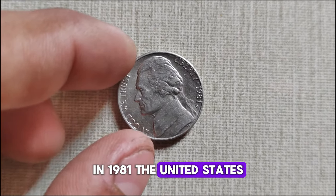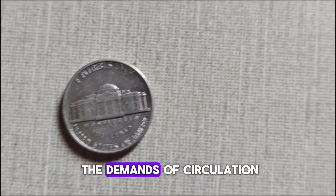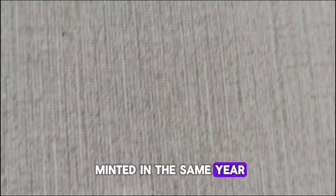In 1981, the United States was amidst a period of economic uncertainty, and the Denver Mint was hard at work producing coins to meet the demands of circulation. The Jefferson Nickel was no exception. But what sets this coin apart from others minted in the same year?